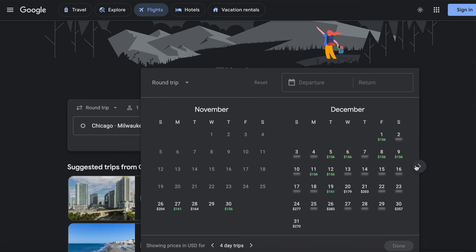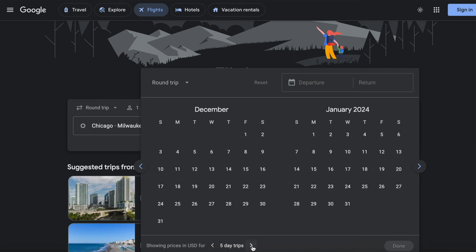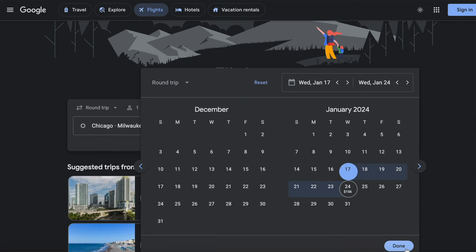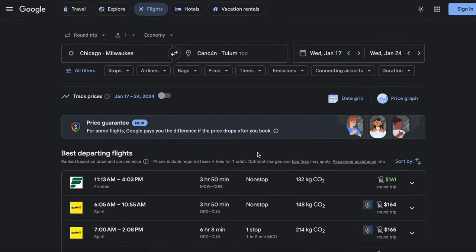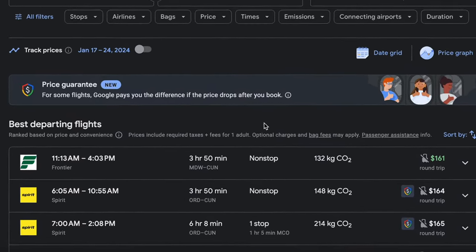Since we're flexible with our dates, we can just click on the date and then start looking through the calendar for the cheapest dates in green. I think I want to stay about a week in Mexico, so I'll change it to seven day trips in the bottom left part of the calendar window. I'm really flexible with my dates, so let's see — the 17th to the 24th of January is really cheap, so let's select that and click done. And bam! These are the cheapest flights — $161 round trip from Midway airport.